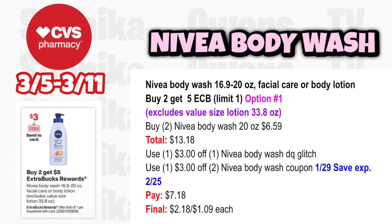Nivea Body Wash 16.9 to 20-ounce, Facial Care, or Body Lotion is buy 2 get a $5 ECB, limit 1 — excludes value size 33.8-ounce lotion. Grab two Nivea Body Wash 20-ounce at $6.59, totaling $13.18. Use the $3 off Nivea Body Wash digital coupon from the ad; it glitches with the $3 off two Nivea Body Wash coupon from the 1-29 save insert (expires 2/25). You'll pay $7.18, get back $5, making it $2.18 for both or $1.09 each.